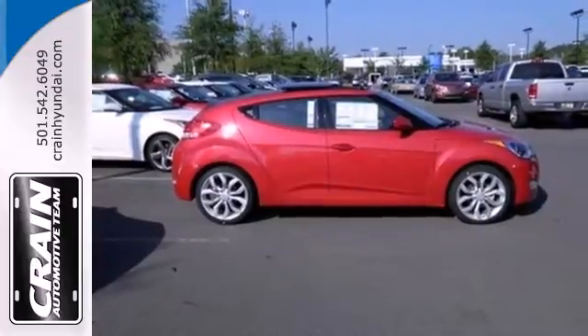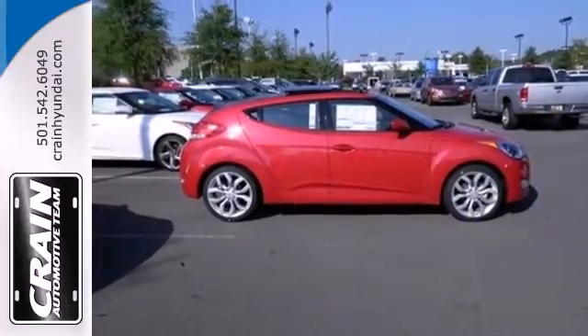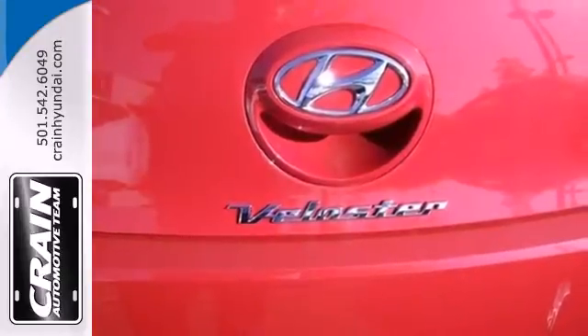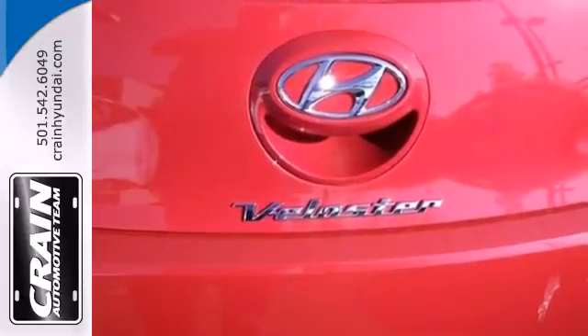You'll love the impressive features as well, like alloy wheels and a CD player with steering wheel audio controls. It handles better than any other Hyundai with a style all its own. It's the first of what will be a long line of imposters.